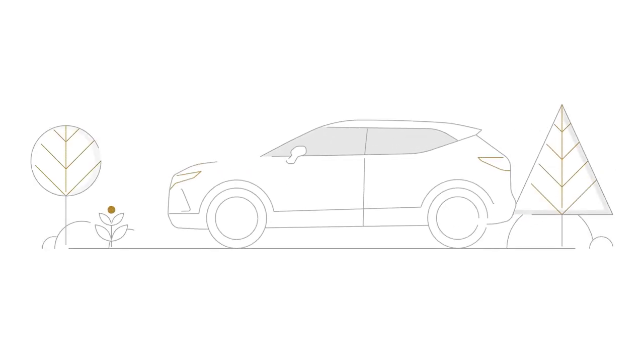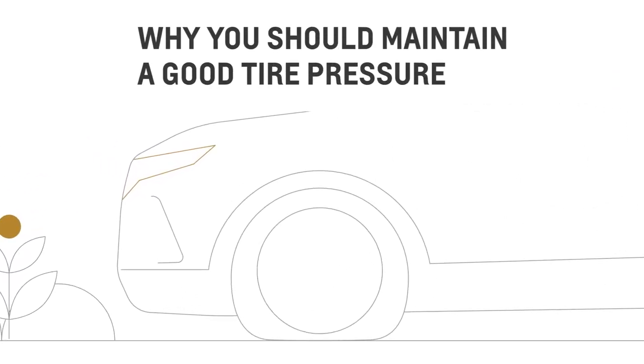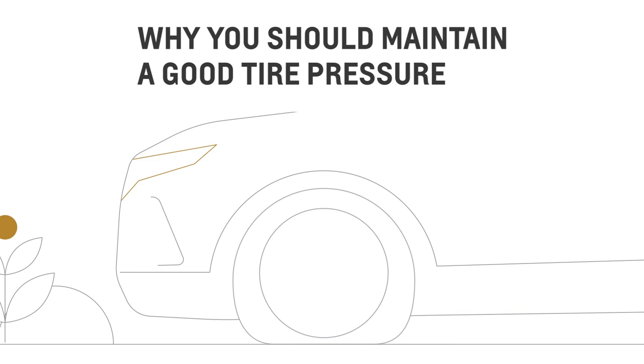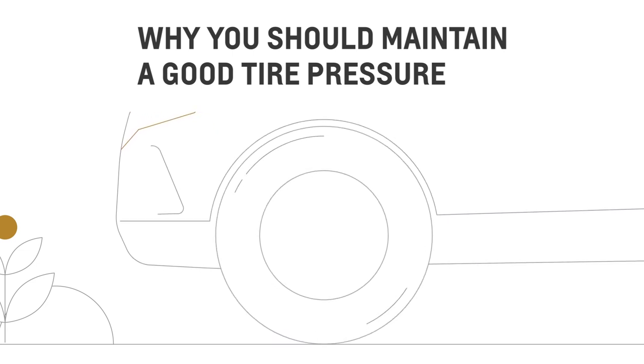Keeping a good tire pressure is also important to help keep you safe. If your tires are underinflated, it can lead to overheating or even a blowout, irregular wear, poor handling, and reduced fuel economy. While if it's overinflated, it can also lead to uneven wear and give you a rough ride, as well as needless damage from road hazards.